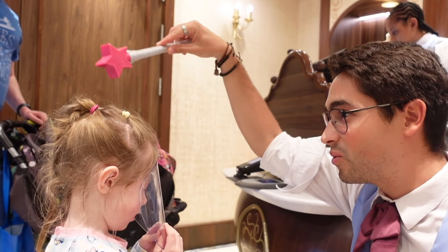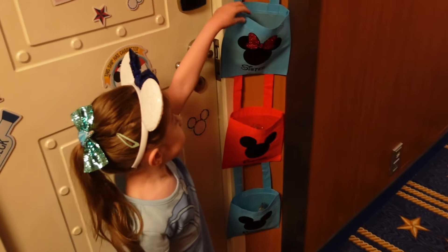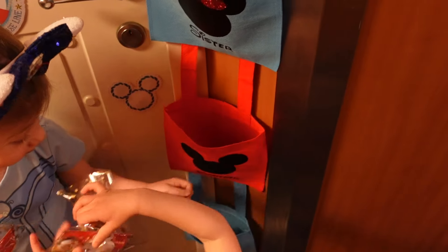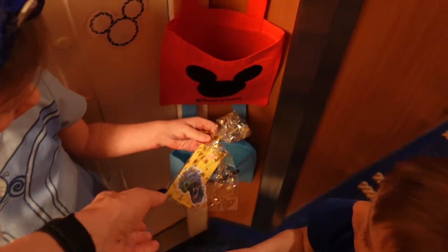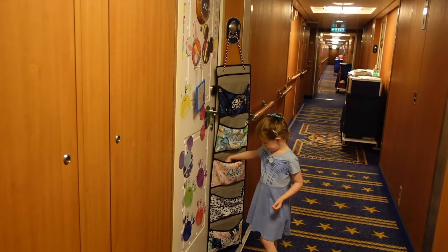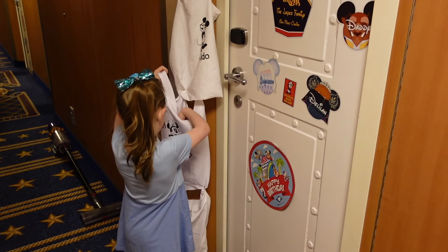Number twelve: pixie dusting. Now this is technically right outside your door, not inside your cabin, but we're going with it. This is when someone leaves a surprise gift in your fish extender — not to be confused with the organized fish extender exchange where you're paying for gifts. Pixie dusting is totally free; someone just gives you something because they want to. On our last cruise on the Disney Dream, we got pixie dusted so many times — stickers, little tattoos, Disney ducks, bubbles. We also pixie dusted others with little Disney crayons from the Dollar Tree. It's just so nice that fellow Disney cruisers pass along that magic.